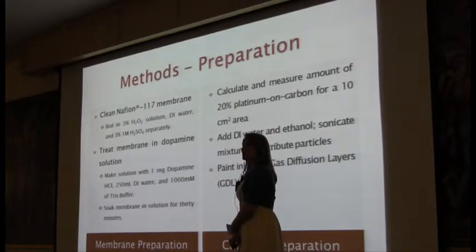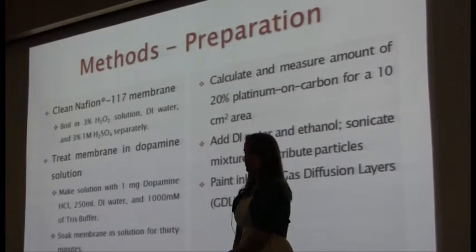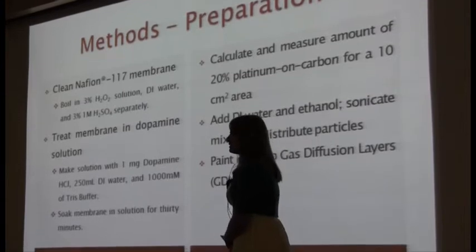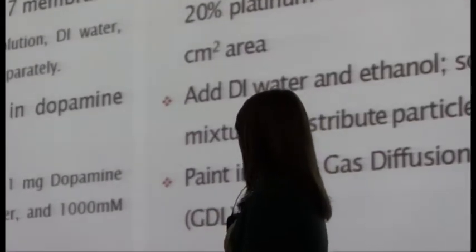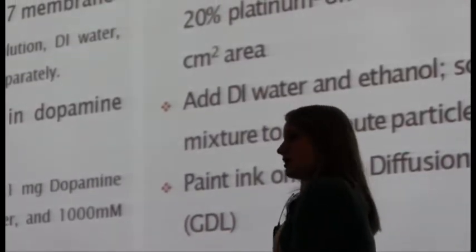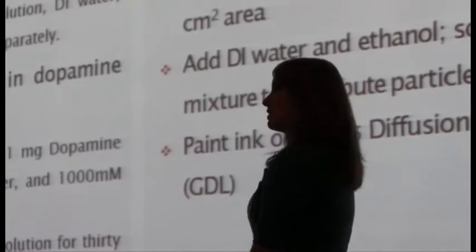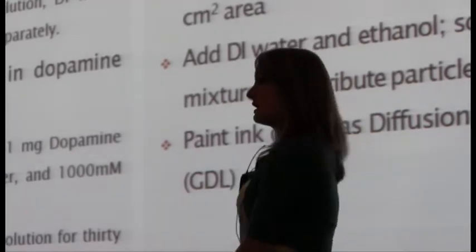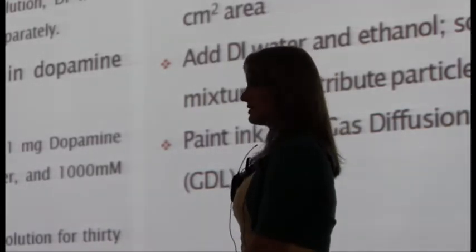We have three main components of our preparation for our membrane-electrode assembly. The first was the Nafion membrane itself. We cleaned it using various boiling procedures in hydrogen peroxide, deionized water, and sulfuric acid, all boiling for one hour. We also dipped it into a dopamine solution, which was an extra adhesive added to the Nafion. Platinum was prepared by adding water and ethanol and turning it into a mixture using sonication to distribute the particles. Sonication uses sound waves to distribute and disperse particles within the mixture.